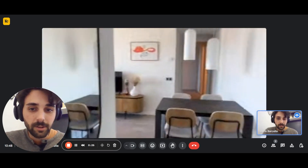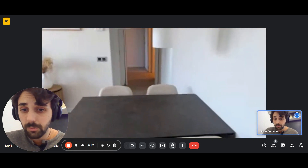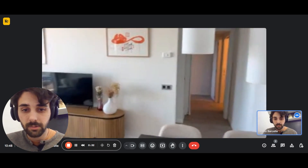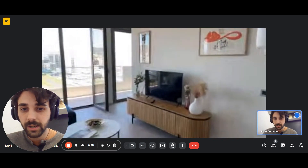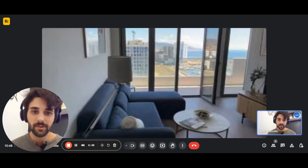Then we have a little hallway and right after it you have the living room, which has the dining area right here with the table and some chairs. It's very, very bright and airy.